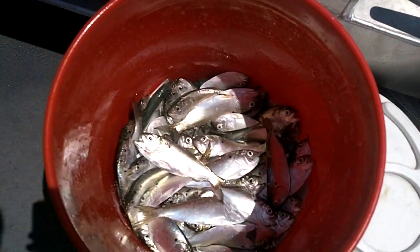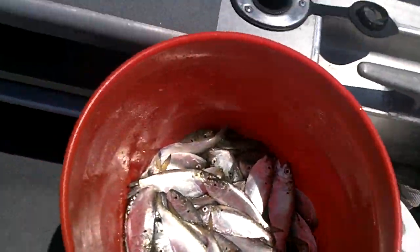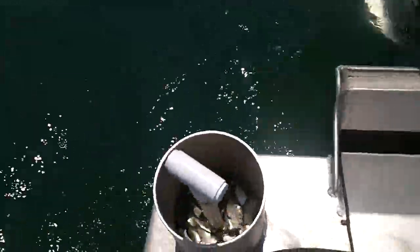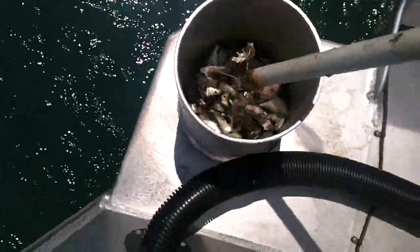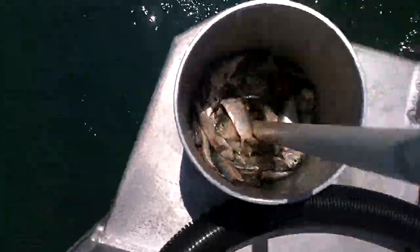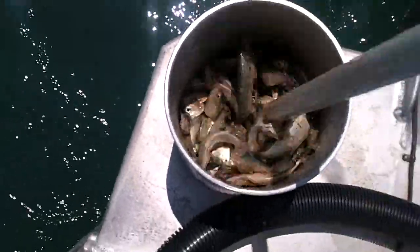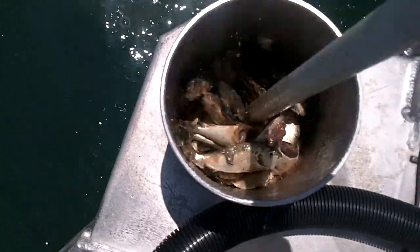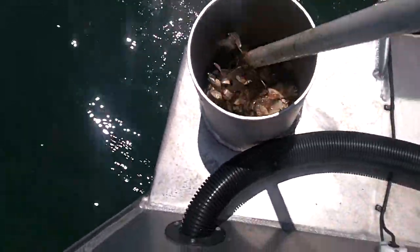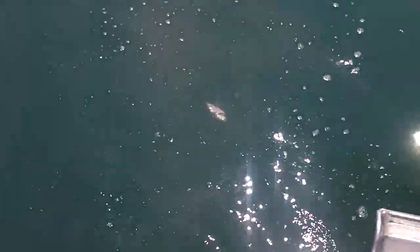All right, there's hard-earned pogies, little small ones, and the chum chopper. There it is in action, got the chopper, got all the stuff going out behind the boat.